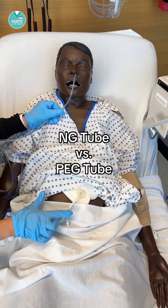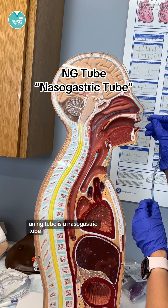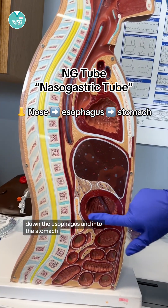Let's compare an NG tube and a PEG tube. An NG tube is a nasogastric tube, so it goes through the nose, down the esophagus, and into the stomach.